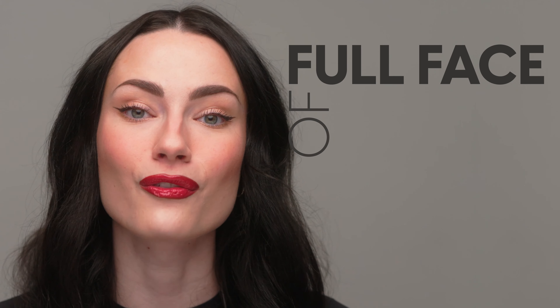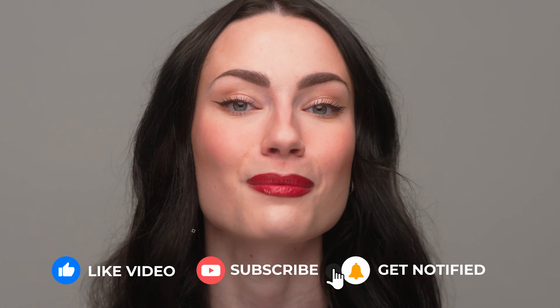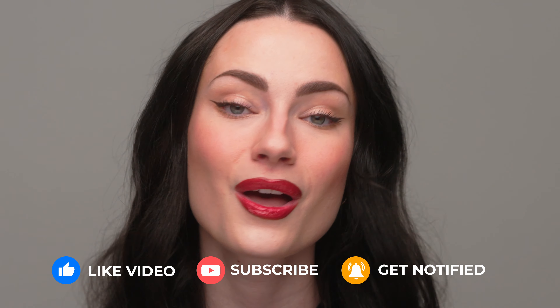Hello everyone, welcome to my channel. My name is Amanda and today I'm doing a full face of new makeup launches. There's been a ton of new makeup launched in the new year already — it has been crazy and overwhelming. Some have been really good new launches that I'm so excited to show you guys, and some have completely missed the mark. Let's get right into it.